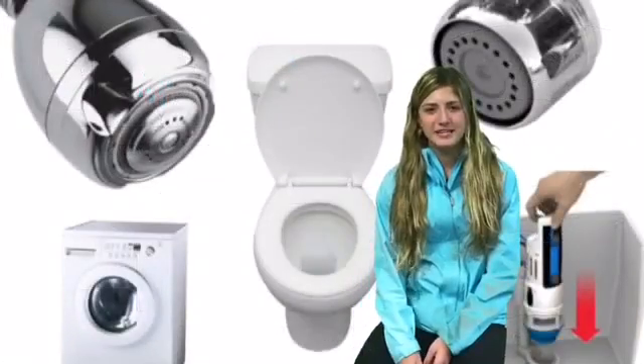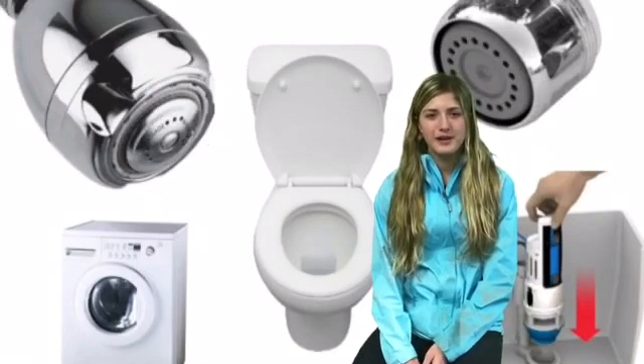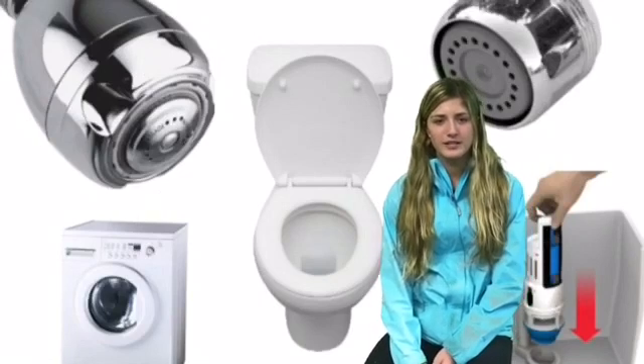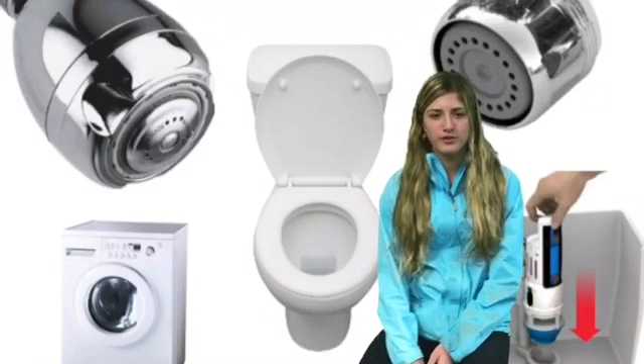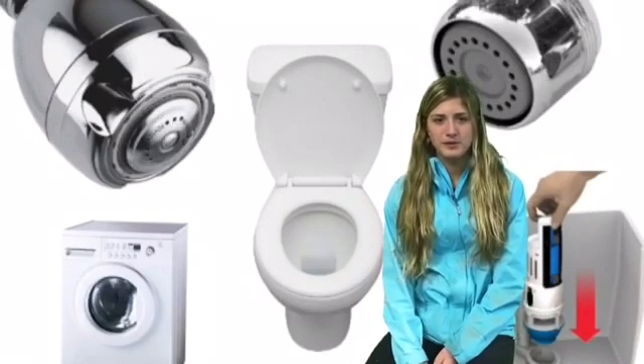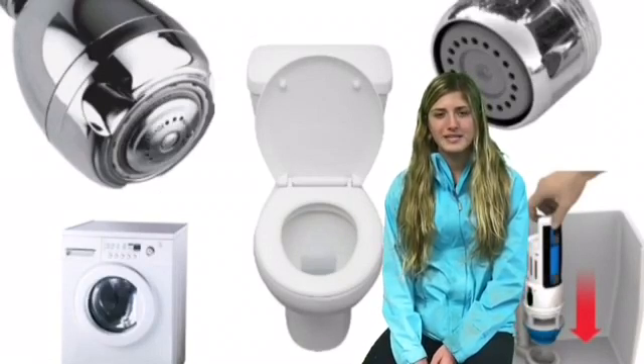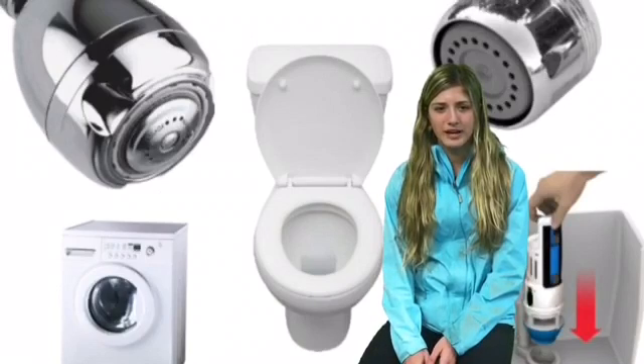We have advice for appliance use. If you are looking into buying newer appliances or updating your house, please switch to newer and more water-efficient ones. From faucets to shower heads to toilets, there are always newer and more efficient models. For example, simply updating from a conventional toilet to a low-flow toilet saves 2 gallons of water.